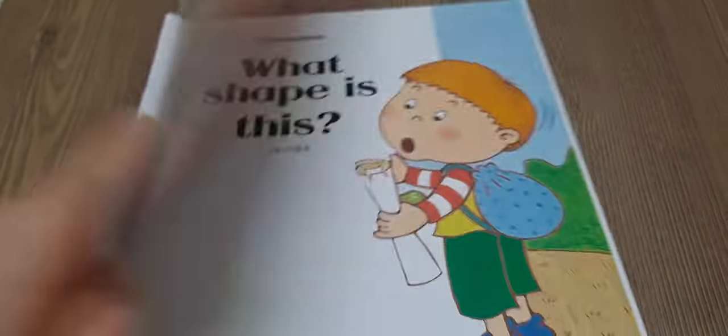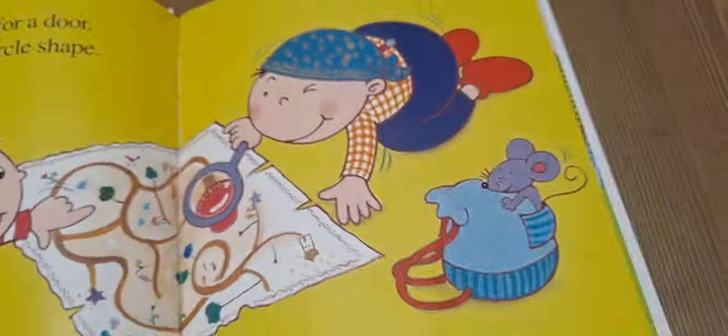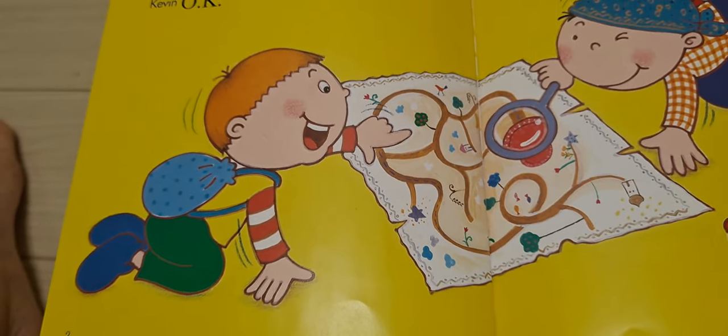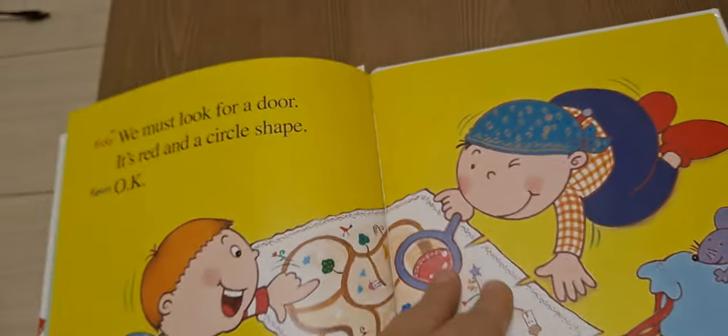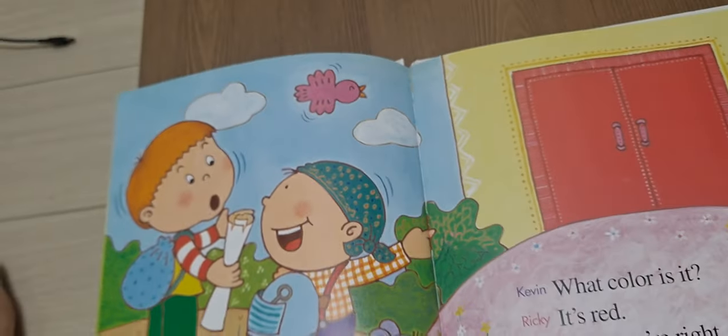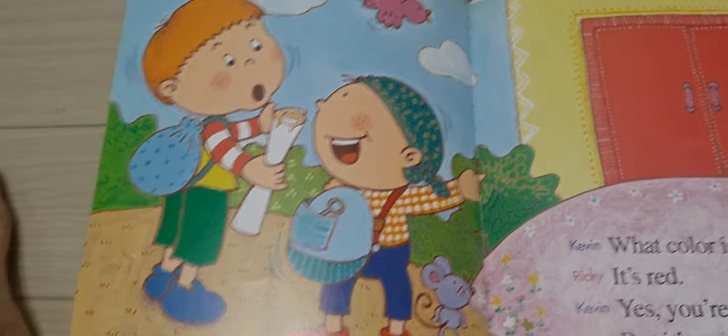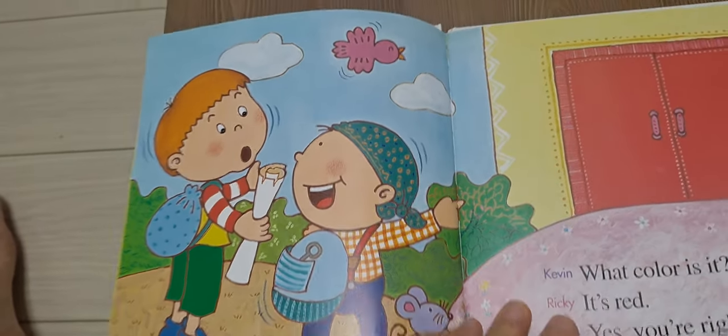What shape is this? We must look for a door. It's red, a circle shape. What color is it? It's red. Yes, you're right. It's a square shape.